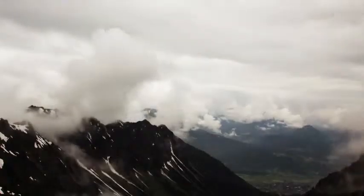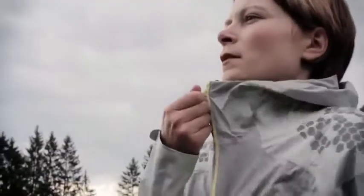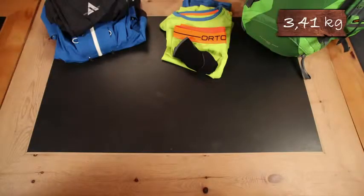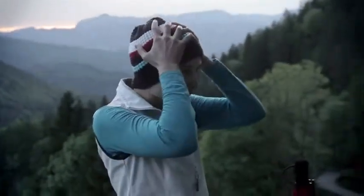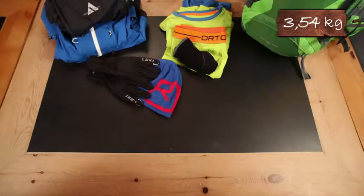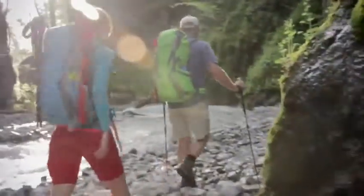Weather and temperature can change very quickly in the mountains. It's a must to bring a water and windproof, yet breathable, jacket and pants. A hat or headband, as well as light gloves, are also essential because your head and extremities get cold fast. And when the sun comes out it very quickly warms up, so don't forget functional shorts.